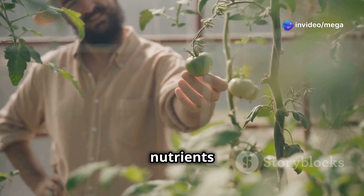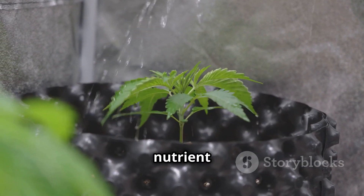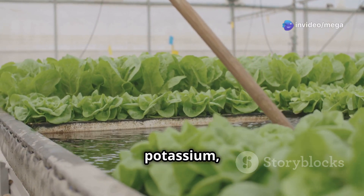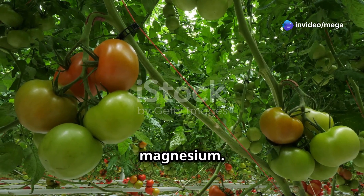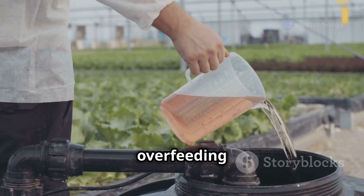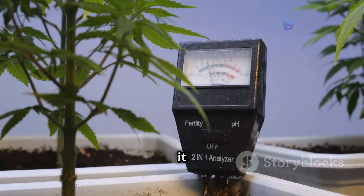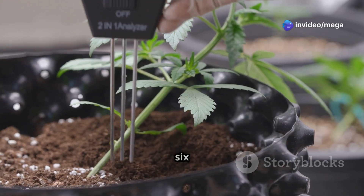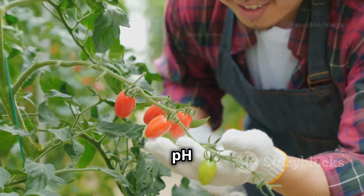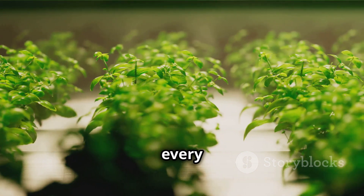Feeding your tomatoes the right nutrients is crucial for their growth. In hydroponics, you'll use a specially formulated nutrient solution containing all essential elements like nitrogen, phosphorus, potassium, calcium, and magnesium. Follow the recommended dosage on the nutrient package to avoid overfeeding or underfeeding. Regularly check the pH level of your nutrient solution — it should be between 5.5 and 6.5 for optimal nutrient absorption. Adjust with pH up or pH down solutions as needed, and replenish your nutrient solution every couple of weeks.